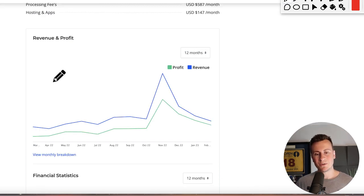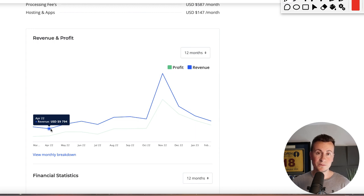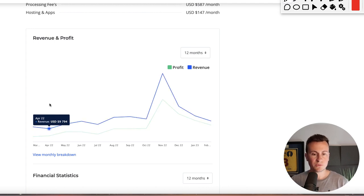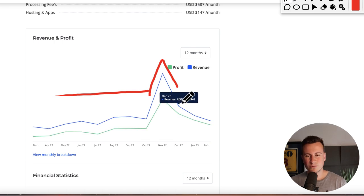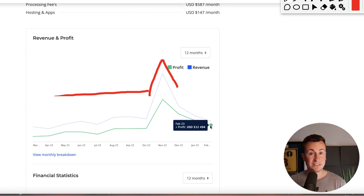Looking at the numbers — sales are pretty consistent throughout the year. Going back to April 2022, they did revenue of about $10,000 with a profit of $4,000. Results have been pretty consistent with a slight increase, and then a massive spike in Q4, with their best month being November 2022 at just over $30,000 profit. Since then there's been a natural decrease, but the business returned to profitable operations — February doing revenue of $15,000 and a profit of nearly $13,000.